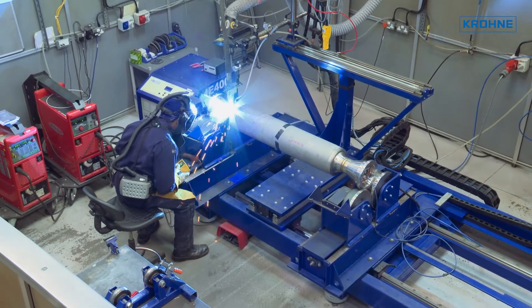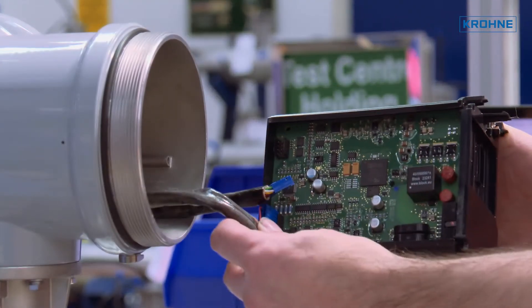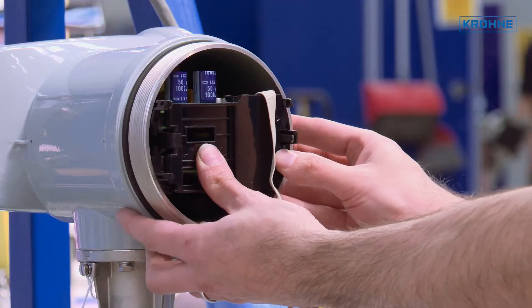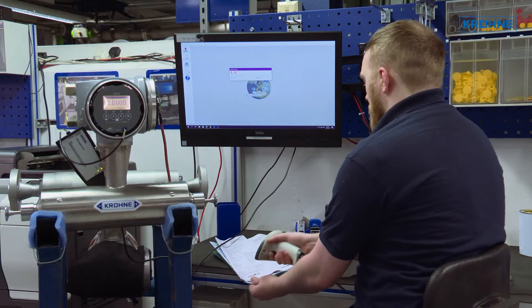At KRONER, known as a supplier of reliable and highly accurate process instrumentation, we believe that the latest communication standards are vital to the success of the IIoT.